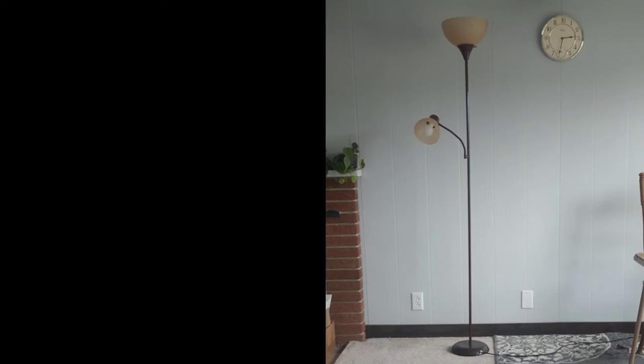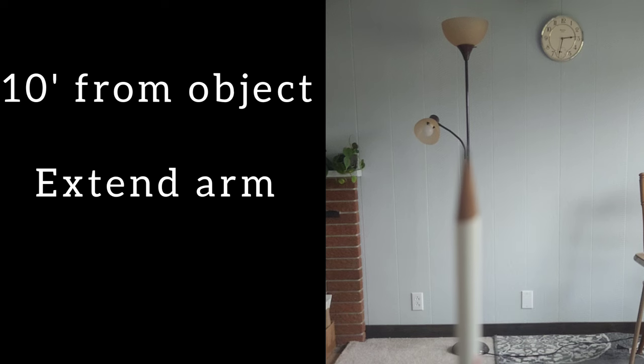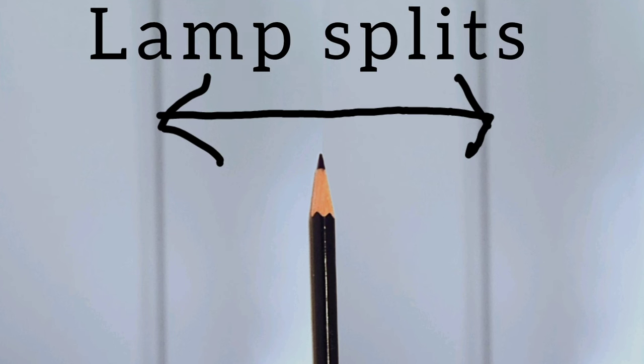Hold a pointed object — something like a pencil — at arm's length away from your body. Focus your eyes 100% onto the tip of the pencil while facing a thin stationary object approximately 10 feet away. In this example, I use a thin lamp. With your arm extended and both eyes focused only on the pencil tip, the lamp will visually split into two identical blurry objects in the background.